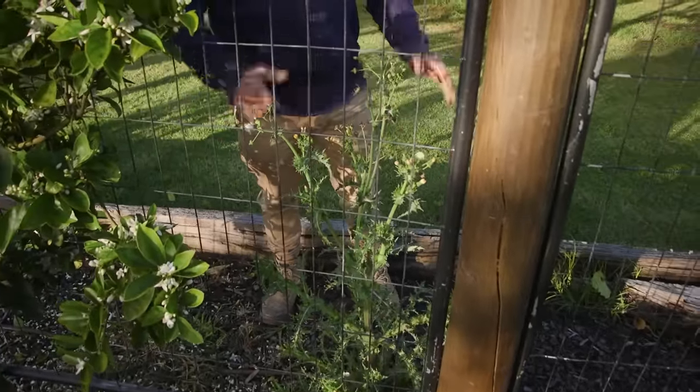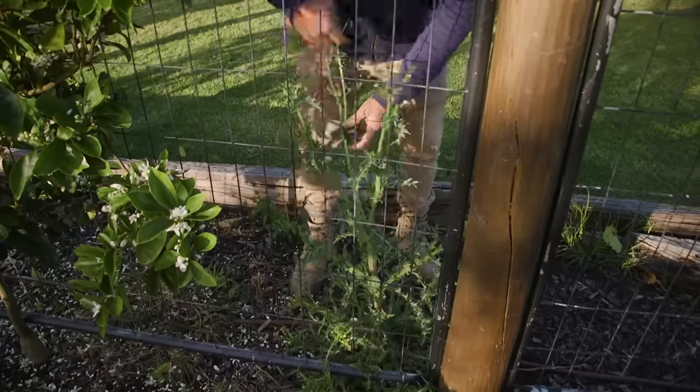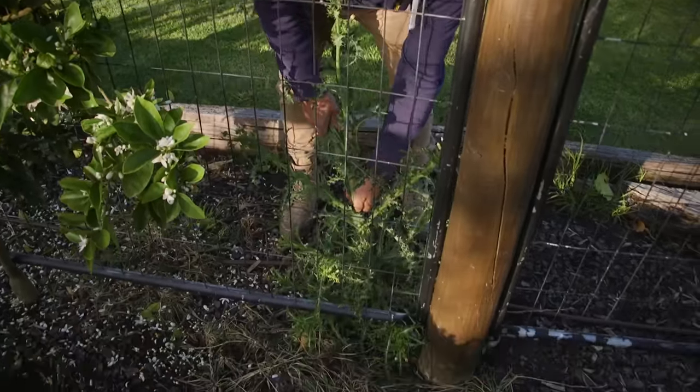Literally blink and they just appear. Probably been here about a month and I haven't even seen it. I'm gonna try and pull this thing out - it's as prickly as all.